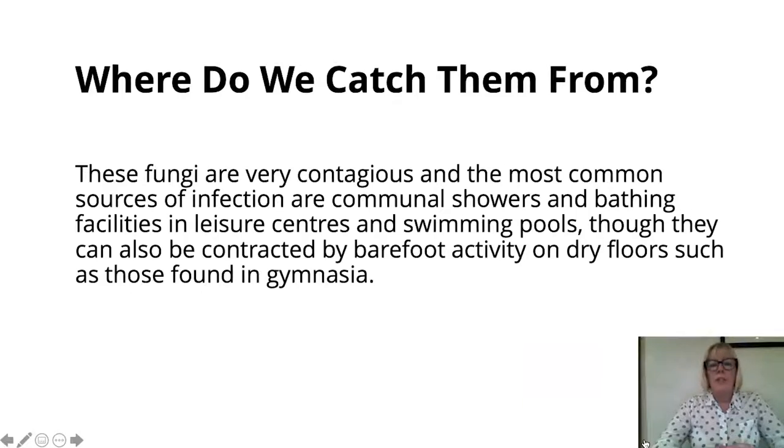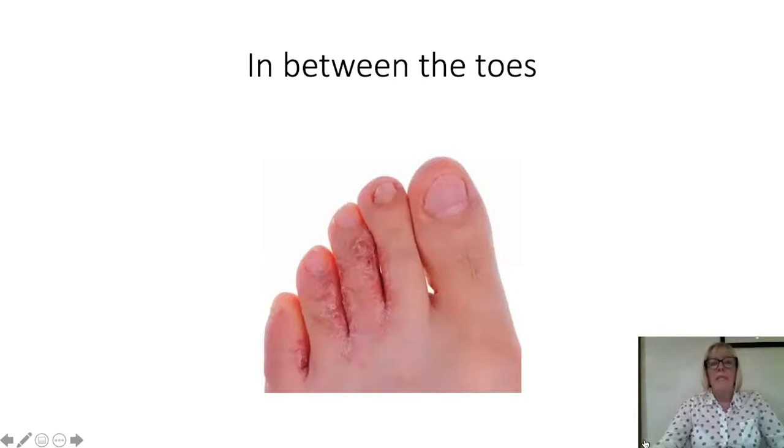These fungi are very contagious and the most common source of infection is communal showers and bathing facilities in leisure centres and swimming pools, though they can also be contracted by barefoot activity on dry floors such as in a gymnasium. As we can see from this photograph, the rash extends not just between the 4th and 5th and 3rd and 4th toes, but also onto the top of the toes and is starting to involve the 2nd and 3rd interdigital site. This is generally very sore.